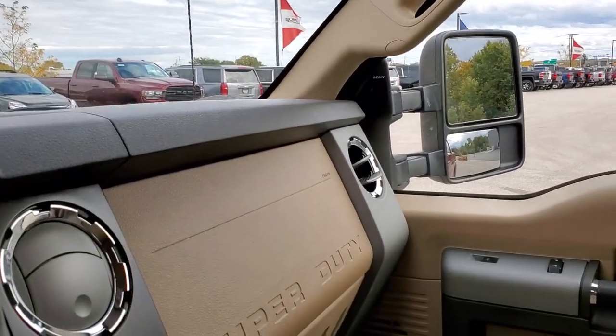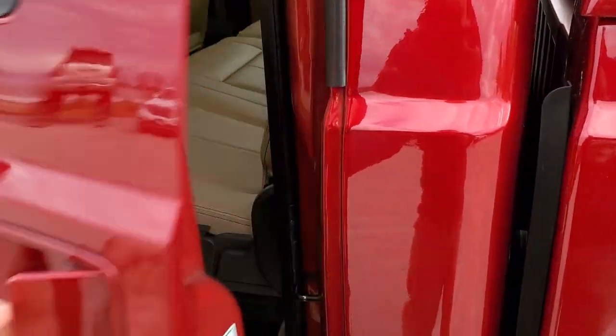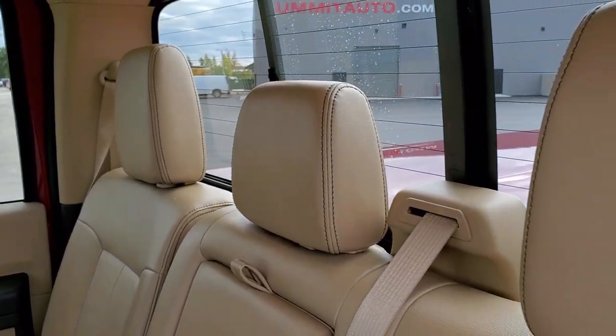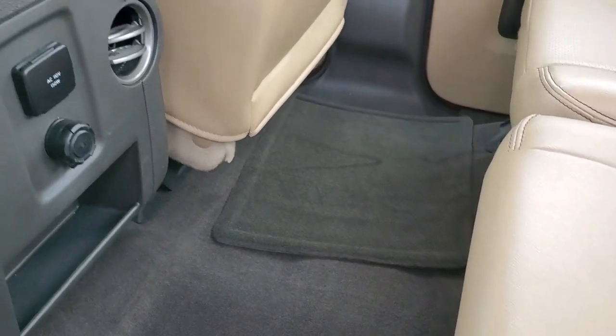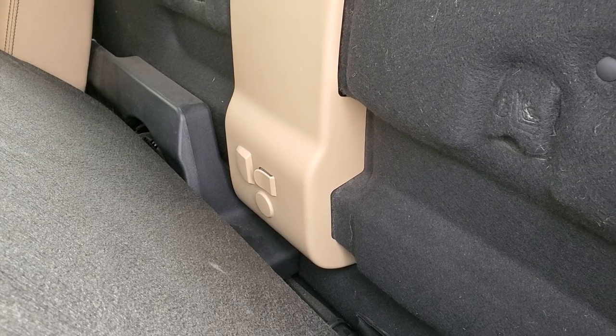We'll take a quick look at the back seats and then check out under the hood. Back seats are just as clean as the front seats — no rips or tears back here. You do get the power sliding rear window with built-in rear defrost. These seats do fold up and you get storage underneath that locks with the ignition key. Factory floor mats are nice, as well as the carpeting, and there's another 110-volt 150-watt plug-in. Behind the seats, you get a factory subwoofer, and the latch tether anchors are back there as well.